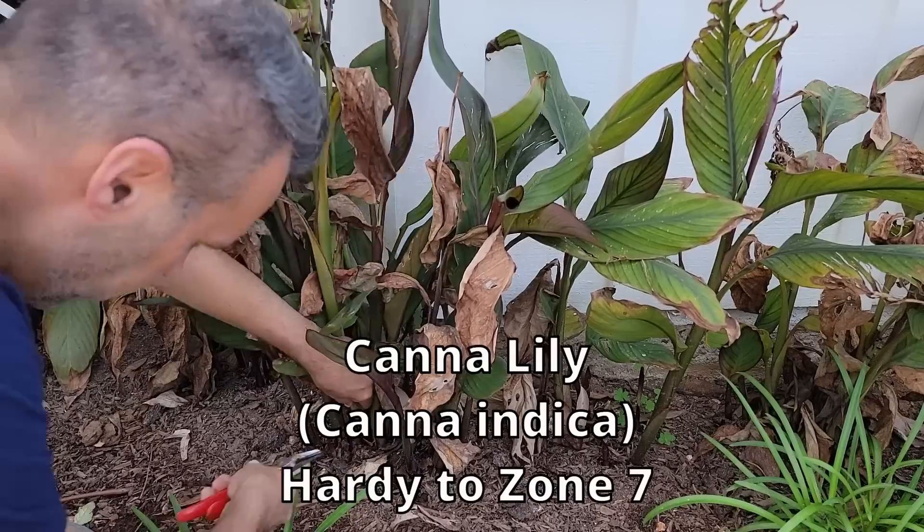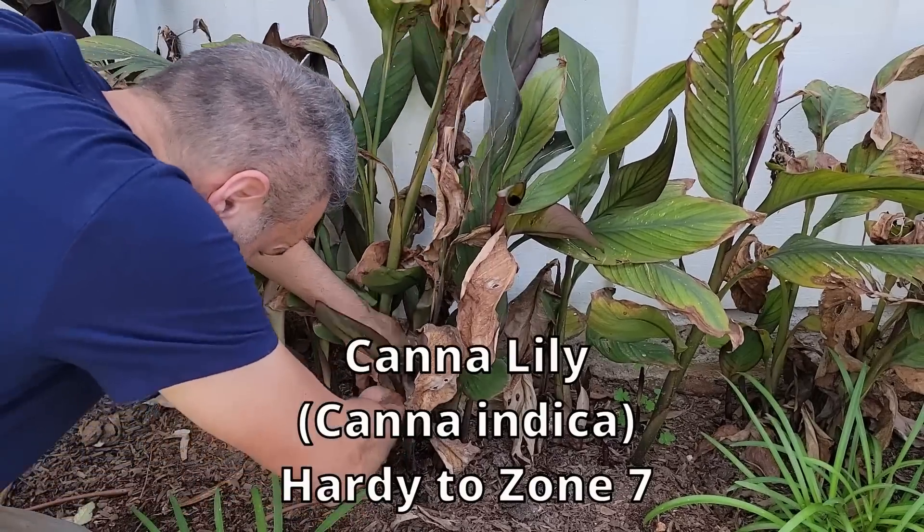Dry them off for a couple of days so they're nice and dry, shake the soil off, and just put them in bags in a frost-free basement or garage — they're going to be totally fine. You can bring them out and they wake up very quickly; almost immediately as soon as they get warmth and moisture they'll start pushing new growth. So we're going to follow these long stems and cut them right off at ground level.